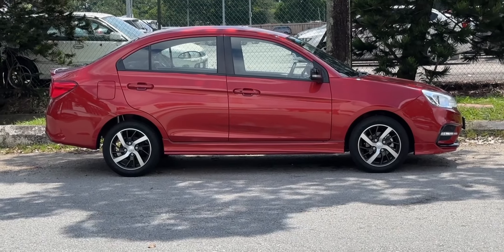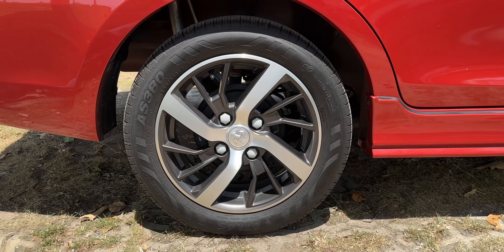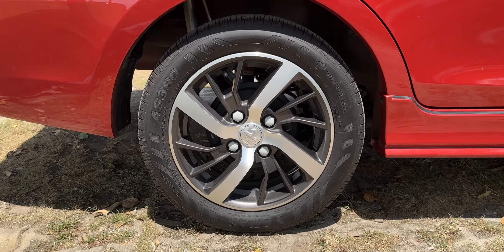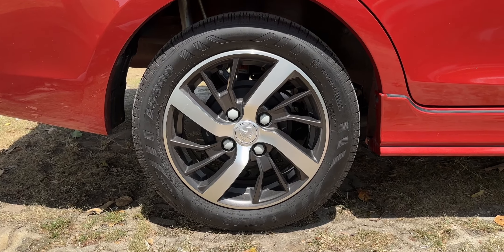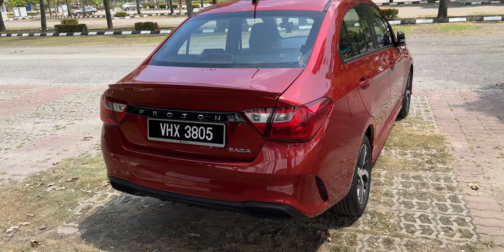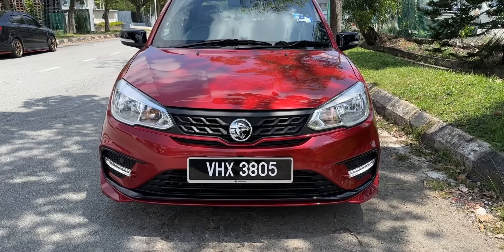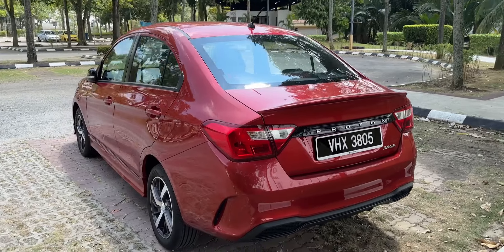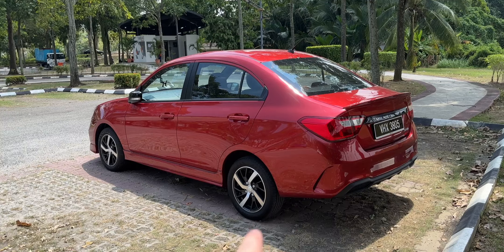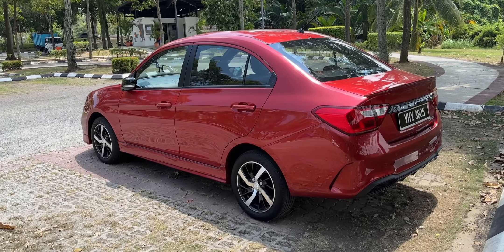Moving on to the side, we have 15-inch alloy wheels with a dual-tone finish. I'm okay with the design, but I don't love that the silver parts give the appearance of a skinny tyre, which it is not. On the back of the Saga, you get a blacked-out garnish for the Proton script, which gives the car a pretty good look. Overall, the Saga has a nice silhouette and I think it's one of the better-looking A-segment sedans in the market, except perhaps for the wheel design.